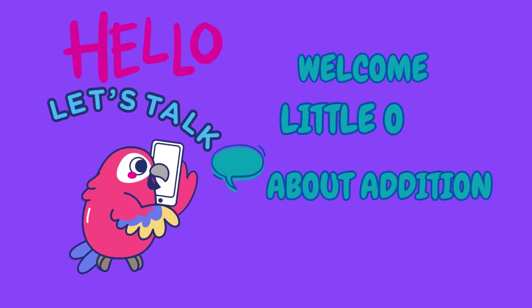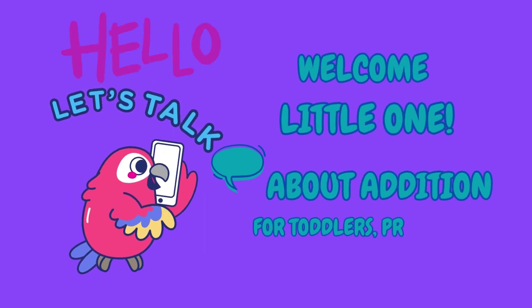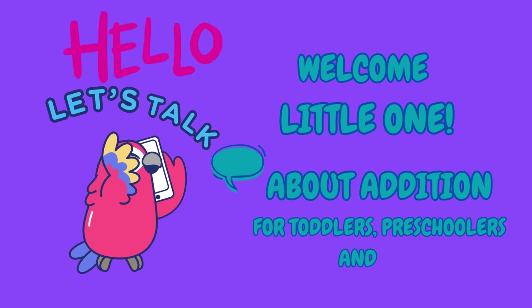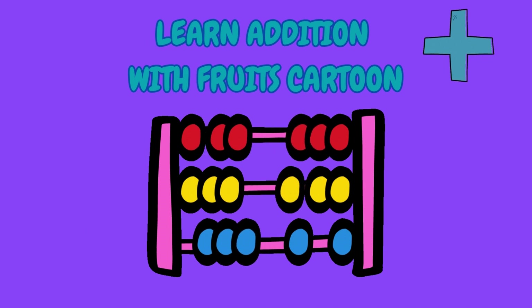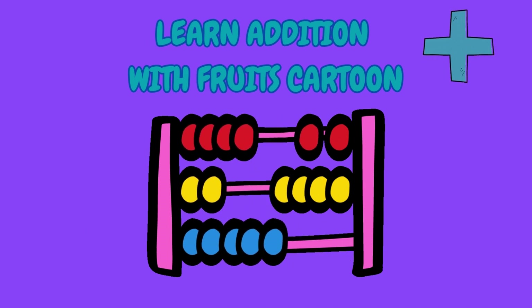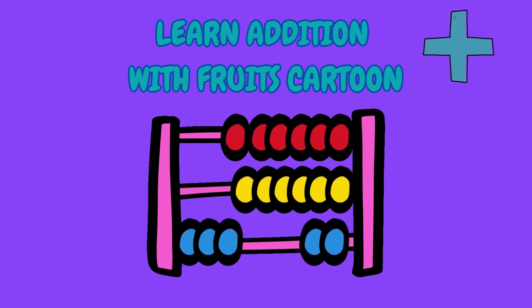Hello, welcome little ones. We will be learning about addition for toddlers, preschoolers and kids. We will be learning addition with fruit cartoons.